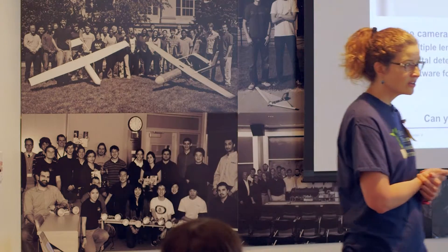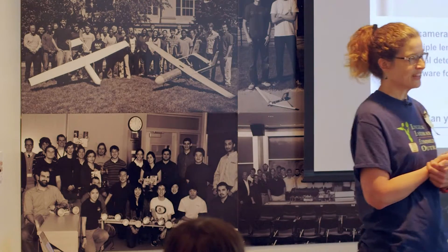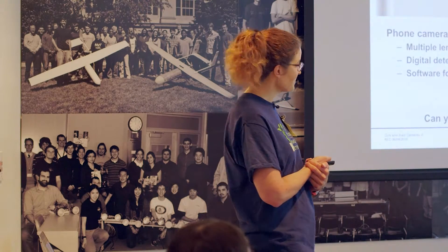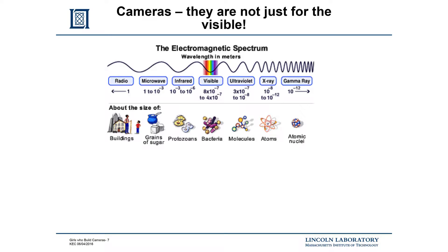Anybody got another different example of what cameras are used for? [Audience: Infrared cameras.] Yep — infrared cameras. What do those do? And that brings us to our next portion.